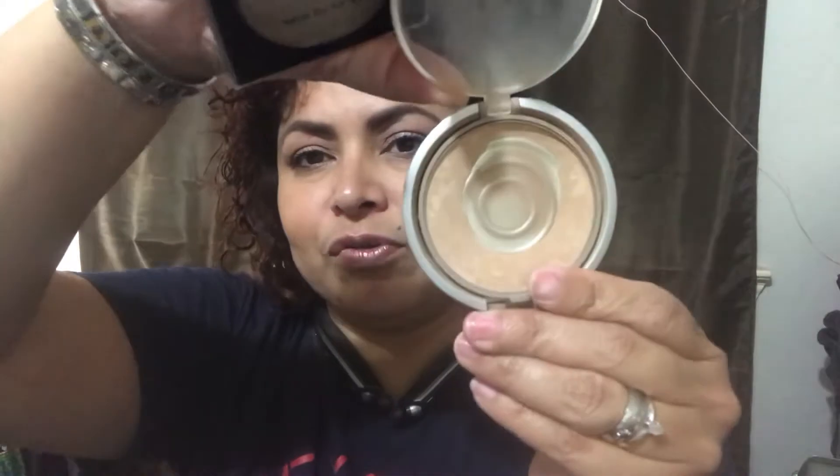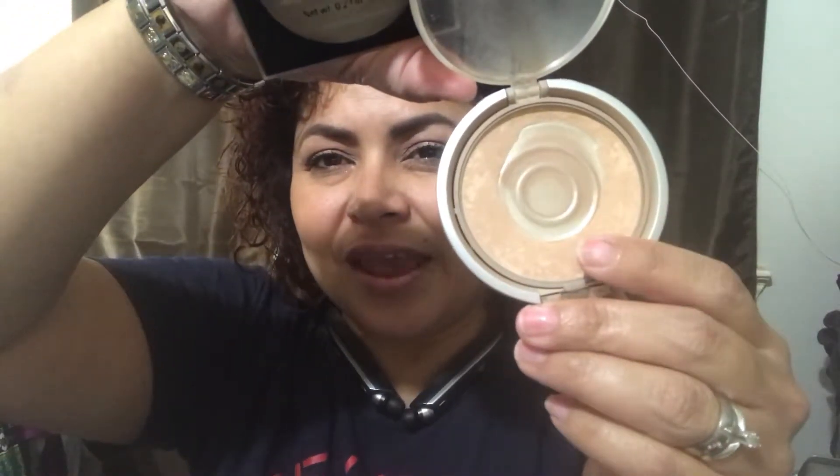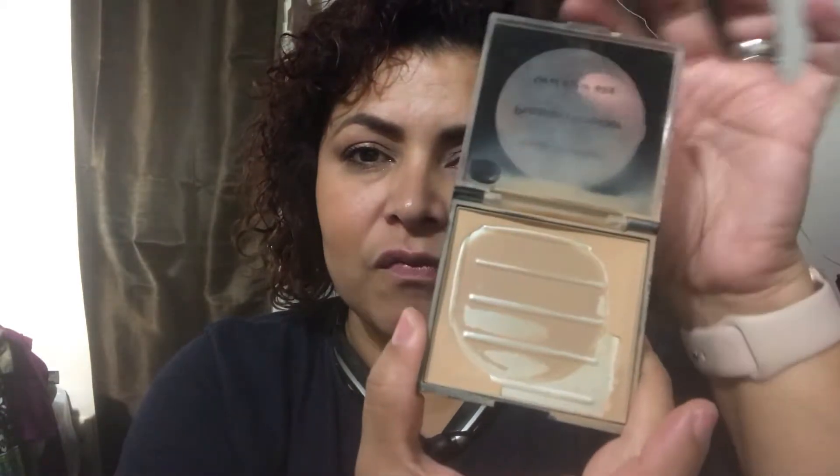Now, setting powders. My go-tos have been two very inexpensive products. One is the Physicians Formula Mineral Wear Talc-Free pressed powder, which has been my go-to setting powder for summer — I've hit pan, so it's almost empty. The other is a Beauty Benefits pressed powder I had to grab on a quick run when I didn't have my makeup bag. I ended up liking it more than the LA Colors one, and it's only a dollar from Dollar Tree.